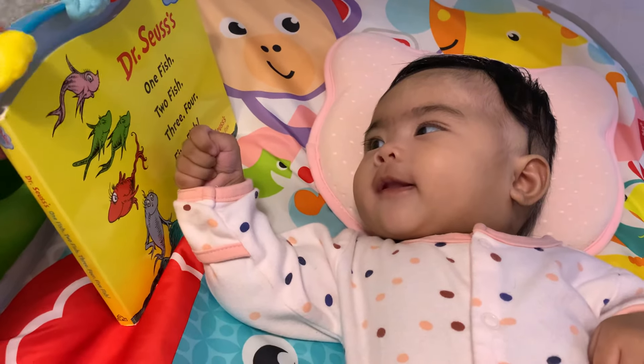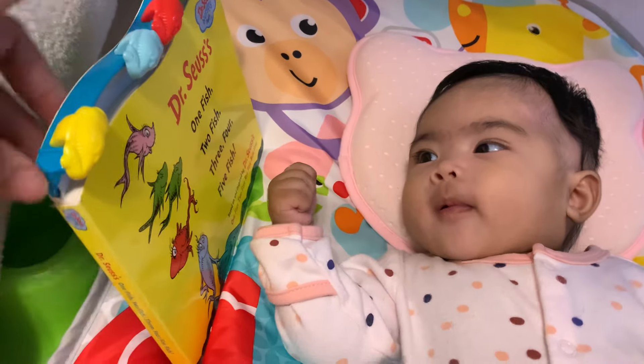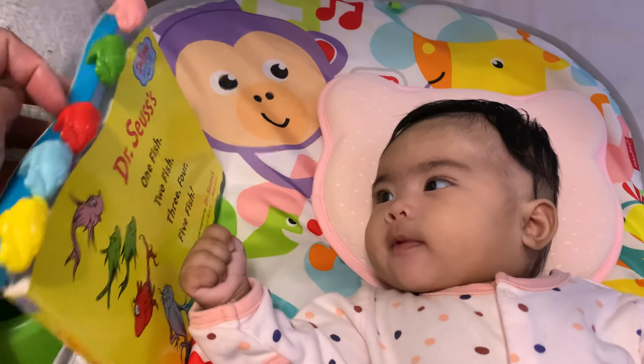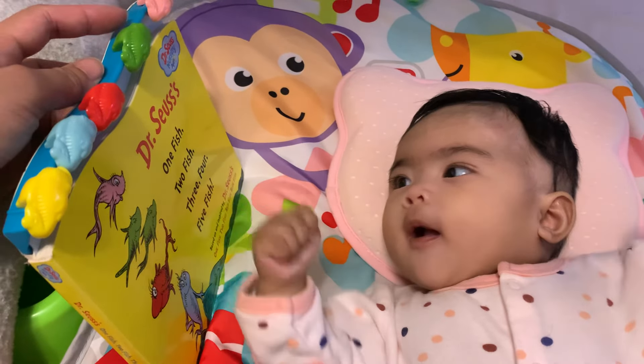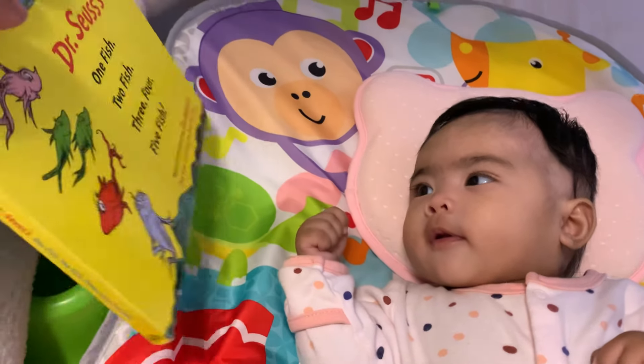Bubble, bubble, bubble, bubble, pop. And there's a blue fish, red fish, green fish and pink. You like that?